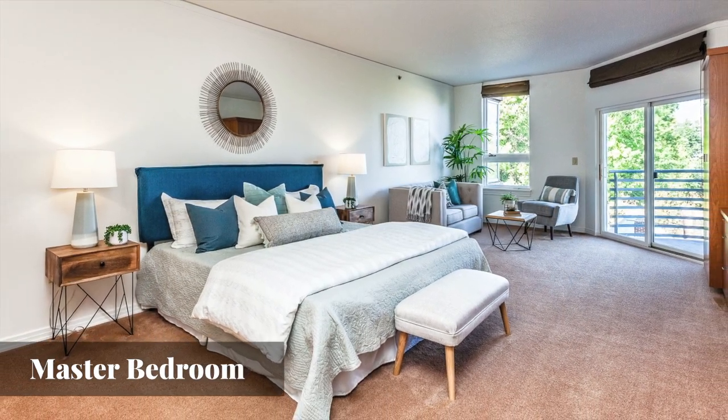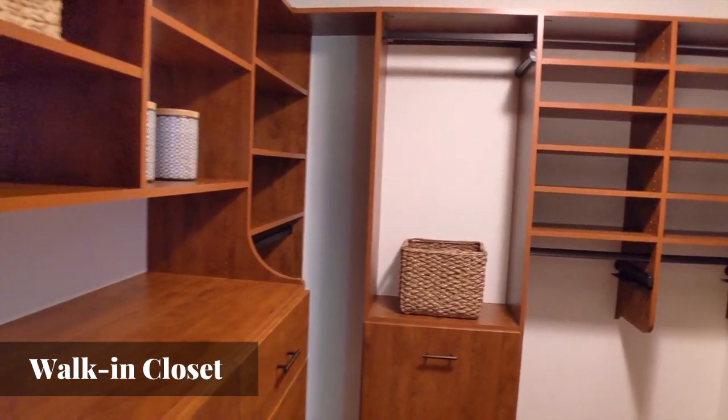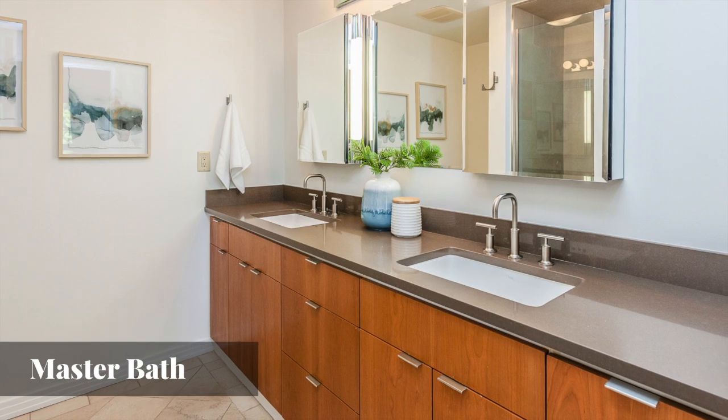The master bedroom is very large in size. It also has custom built-ins, a generous walk-in closet with custom organizers, and an elegant master bath with double vanity and tile walk-in shower.